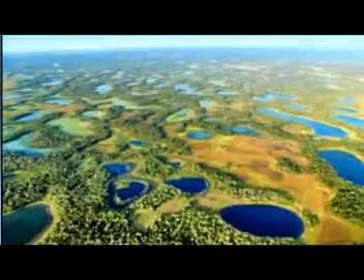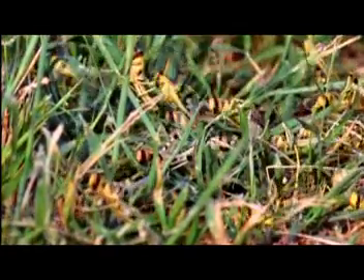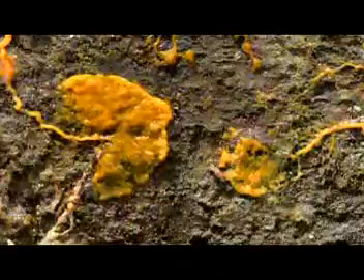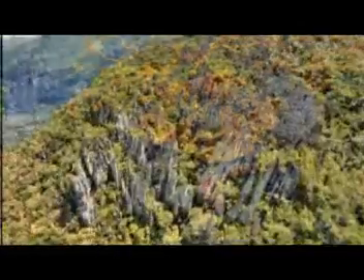In a living planet, survival is a complex system of workers where production, maintenance, and upkeep are essential to keep things running smoothly. Every bird, mammal, fish, and insect plays a role in the upkeep of this living planet. In this lesson, we are going to look at the different workers and the types of jobs that they do, and see how working together in harmony makes life possible.